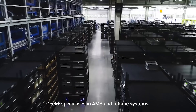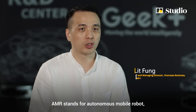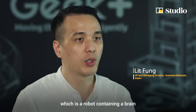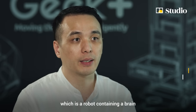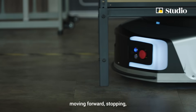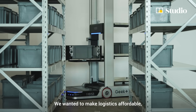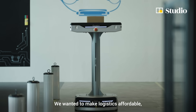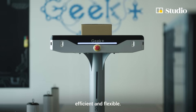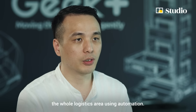GIP Plus is specialized in AMR robotic systems. AMR stands for Autonomous Mobile Robot, which is a robot containing the brain to make decisions — where it goes, moving forward, stop, finding the best route to the destination. We wanted to make logistics affordable, efficient, and flexible. Our vision is to make the whole logistics area use automation.